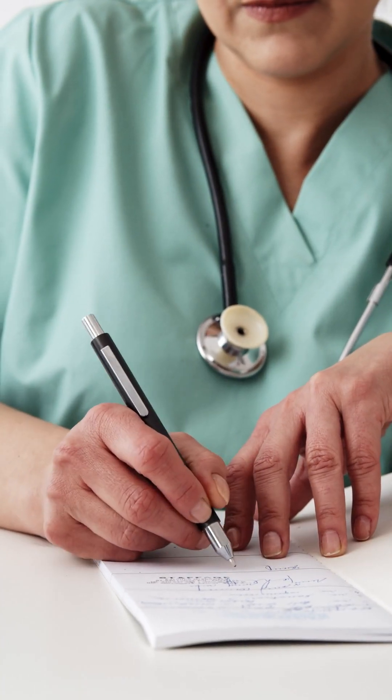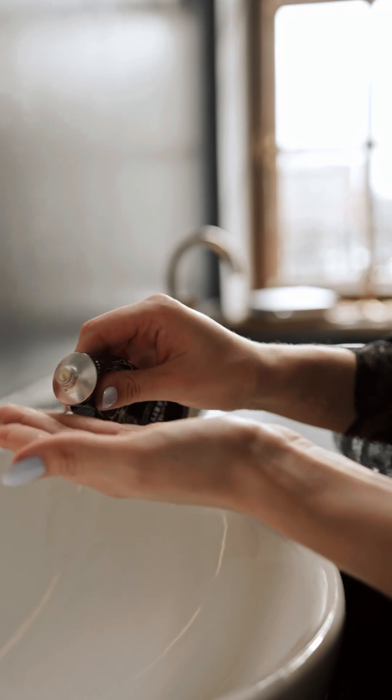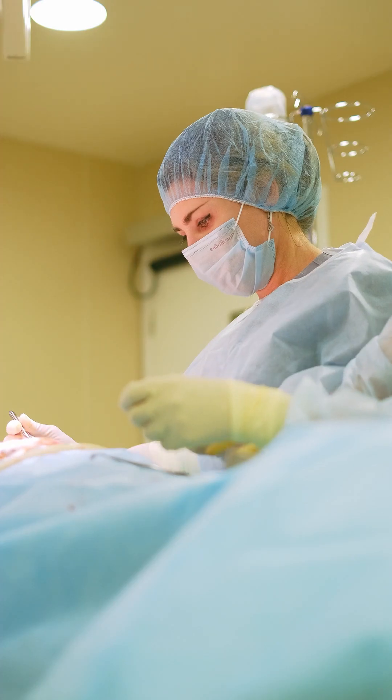Your doctor might suggest a wait and see approach, or offer treatments ranging from prescription creams to freezing the patches or even minor surgery.